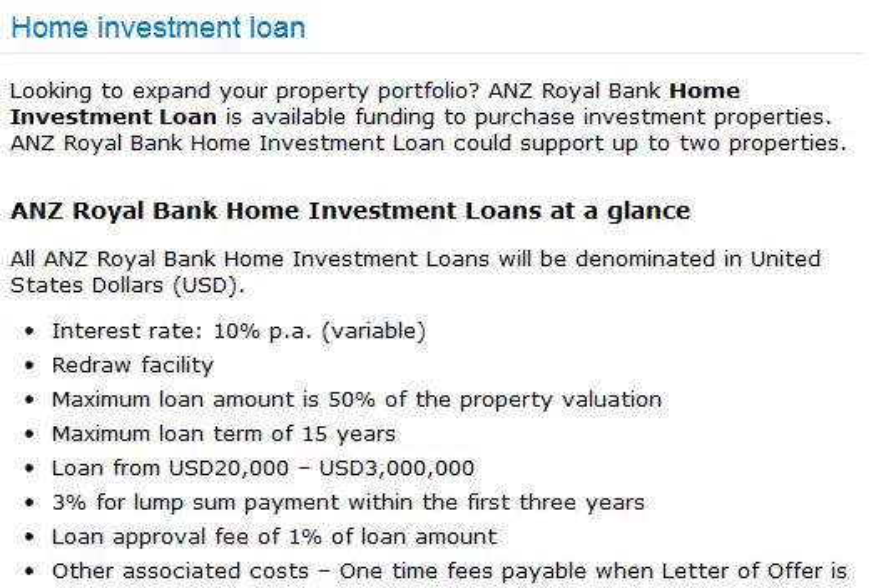ANZ Royal Bank Home Investment Loans at a glance. All ANZ Royal Bank Home Investment Loans will be denominated in United States Dollars, USD. Interest Rate: 10% per annum, variable. Redraw Facility available.